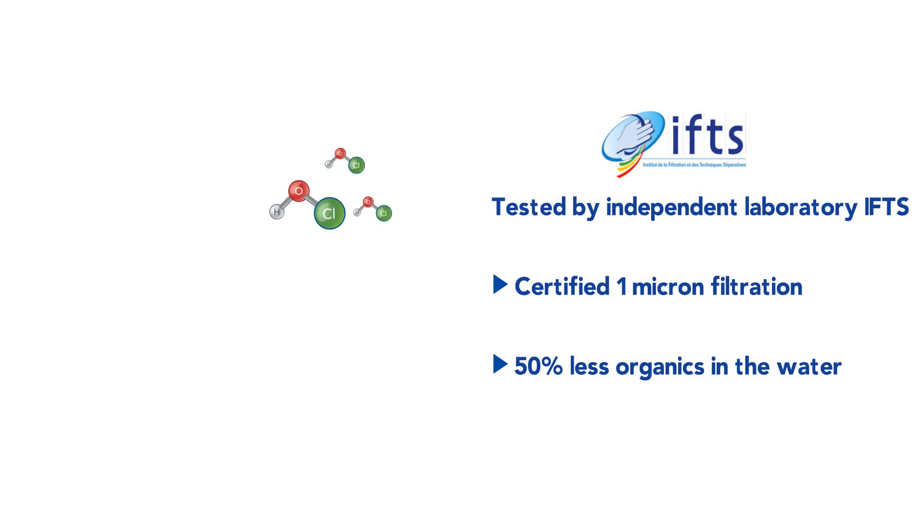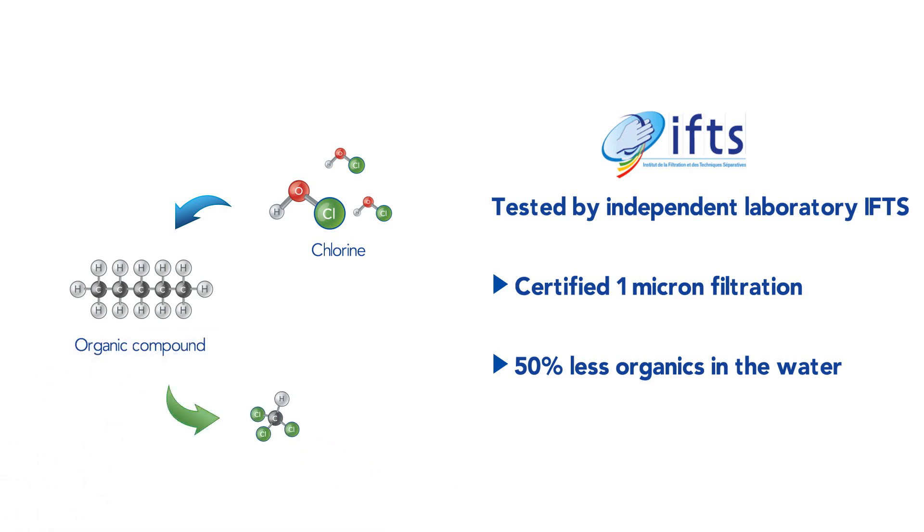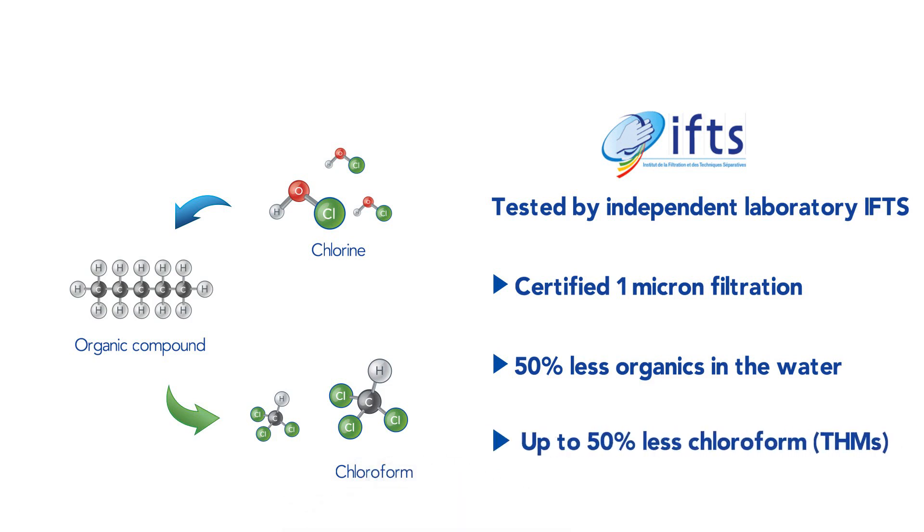Why is this important? Because organics react with chlorine in the water to form chloroform, a volatile and harmful disinfection byproduct that we want to reduce in all swimming pools to offer pool users — and especially children and baby swimmers — the best air quality.